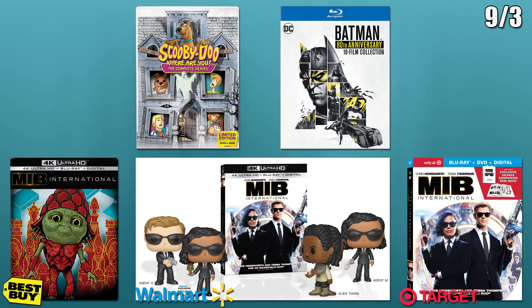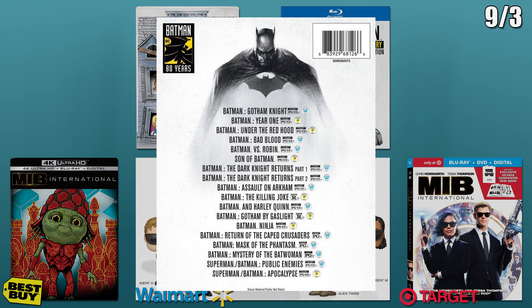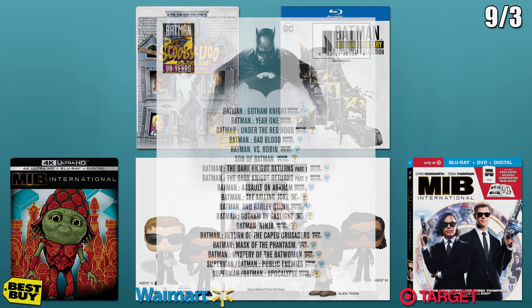Next, there is an 18 film collection for Batman's 80th anniversary. I put on the screen the list of movies included. This doesn't look like it will include a digital code.